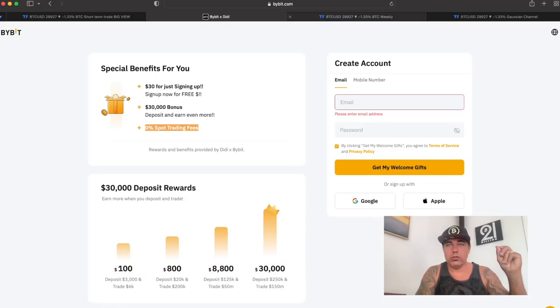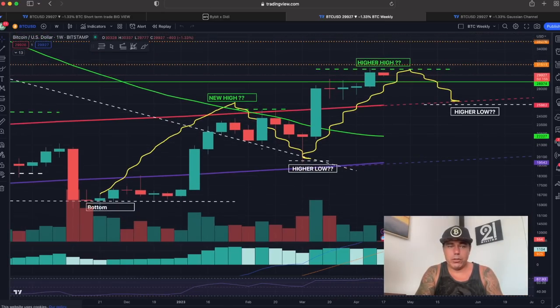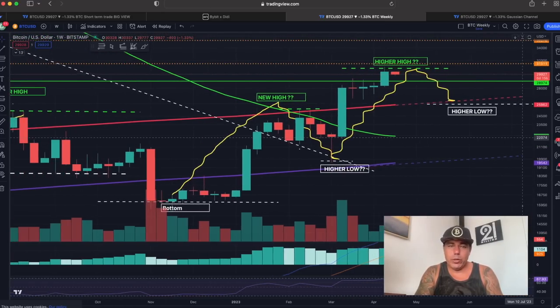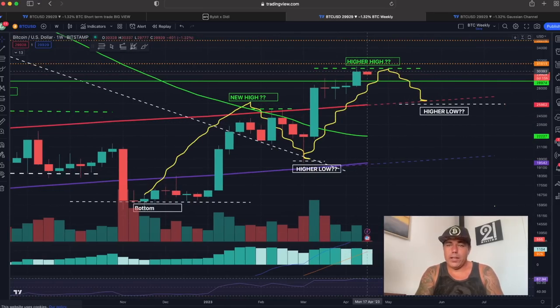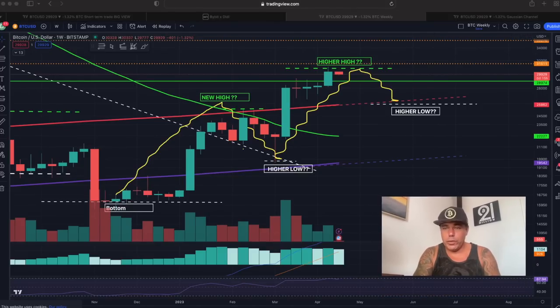Zooming out to the weekly chart — I've been showing you this already for weeks. We are in this beautiful pattern: a bottom, a new high, a higher low, a higher high, and probably again a higher low. I've been sharing this for weeks. There will always be a retrace on the weekly that can take some time. Now again a weekly red candle is forming.